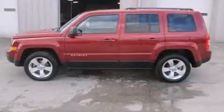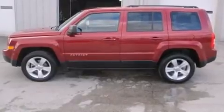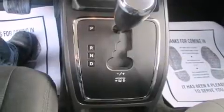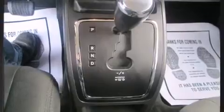Safety equipment has been integrated throughout, including dual front impact airbags, head curtain airbags, traction control, brake assist, anti-whiplash front head restraint, ignition disabling, and ABS brakes. For added security, dynamic stability control supplements the drivetrain.